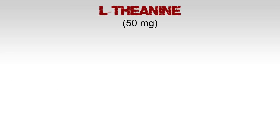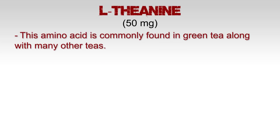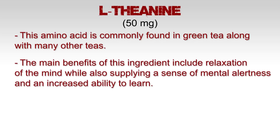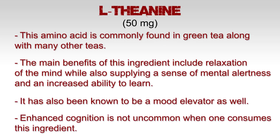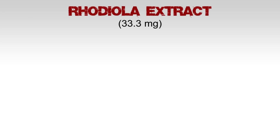L-theanine, 50 milligrams. This amino acid is commonly found in green tea along with other teas. The main benefits include relaxation of the mind while also supplying a sense of mental alertness and an increased ability to learn. It has also been known to be a mood elevator. Enhanced cognition is not uncommon when one takes L-theanine.